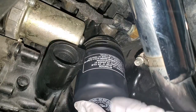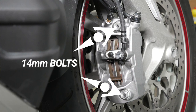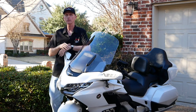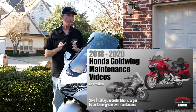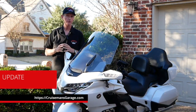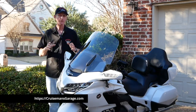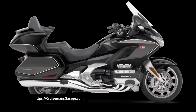What if you could do these routine maintenance tasks yourself? What if someone was there to show you step-by-step how to do these things with simple tools at home in your own garage? Well, that's what these 2018 plus Honda Goldwing maintenance videos will do. Thousands of 5th generation Goldwing owners have been using my videos in 17 different countries around the world to work on their own bikes since 2013. But these videos are specific to the 2018 plus Honda Goldwing and Goldwing Tour.